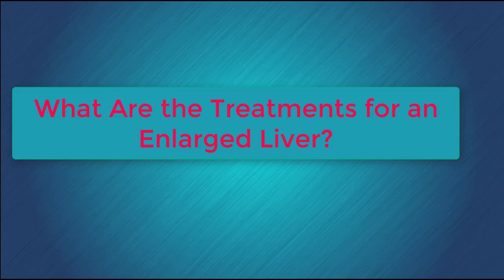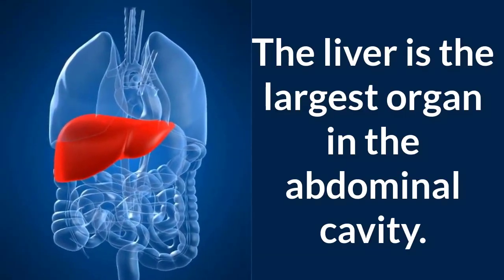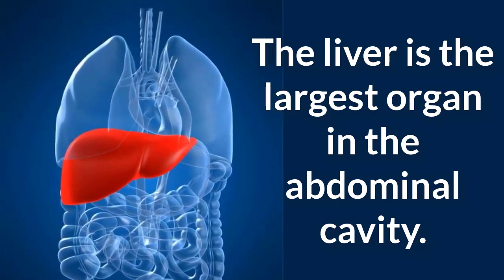What are the treatments for an enlarged liver? The liver is the largest organ in the abdominal cavity, located predominantly in the upper right quadrant of the abdomen. The liver performs over 400 different processes that sustain a healthy body.